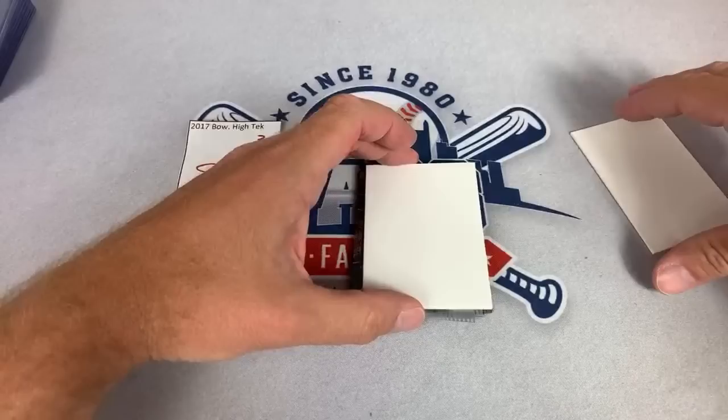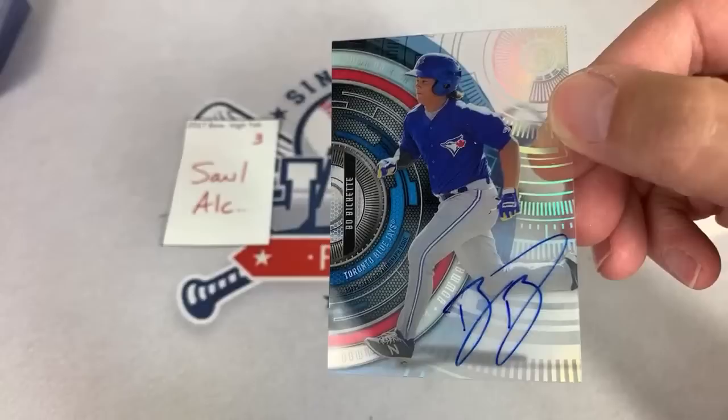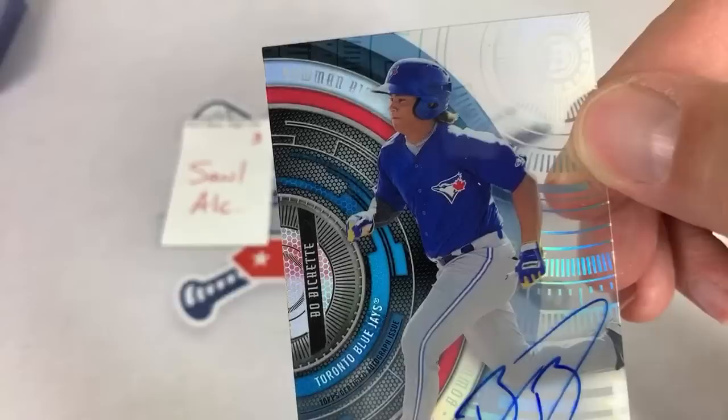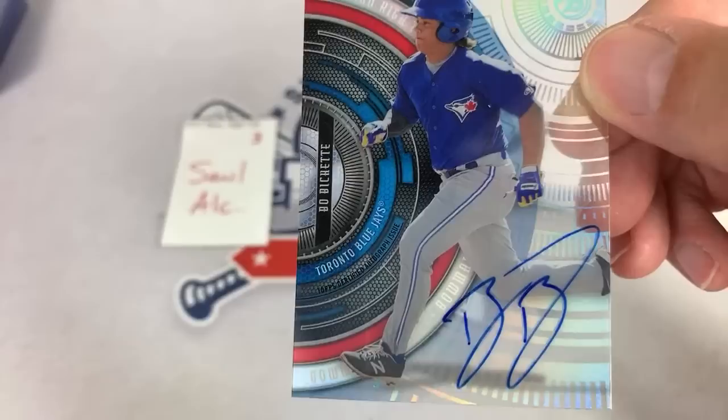This next one is a big hit right here — it is a Beau Bichette autograph. Very nice. Beau Bichette autograph for Saul. One of the big names in the autograph set. Congratulations, Saul. His cards in general have been way sky high as he's emerged as one of the top rookies in this class — a lot of people think of him as number two right behind Yordan Alvarez. Very, very nice one right there — Beau Bichette for Saul. That is the hit of the night so far.